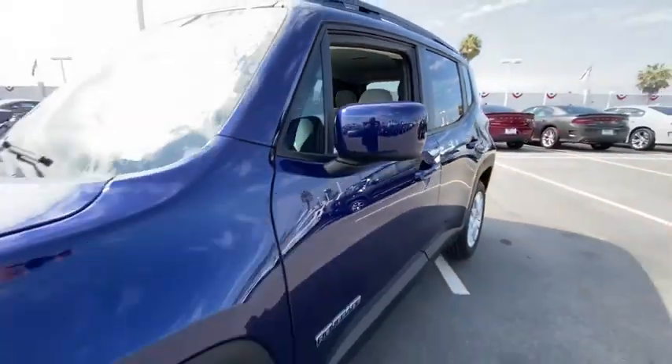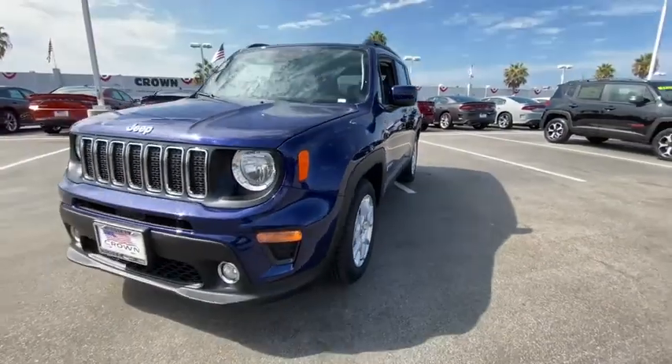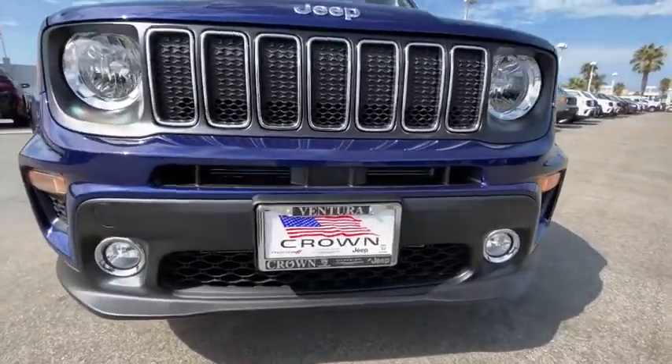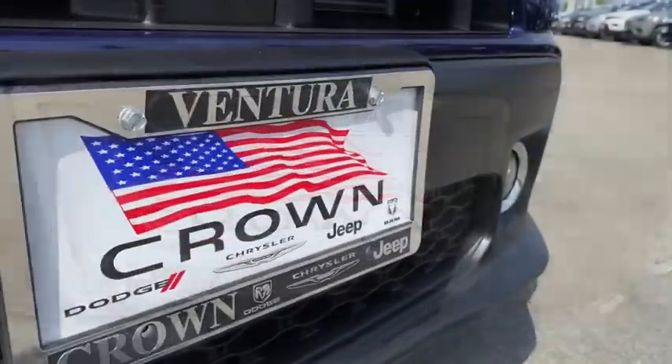Front wheel drive, climate control, AM-FM stereo radio, power door locks. Take this vehicle for a spin and see why so many shoppers are now proud owners.